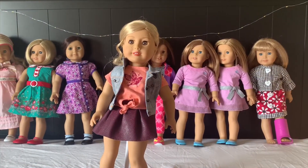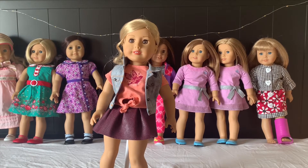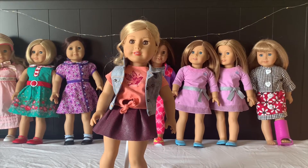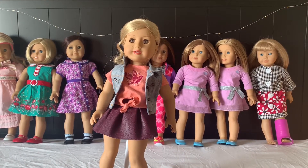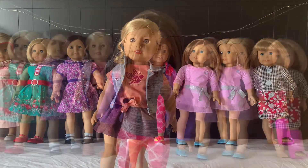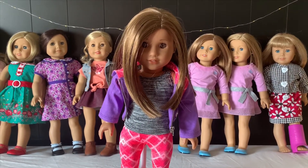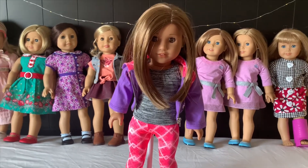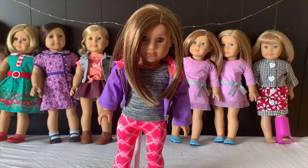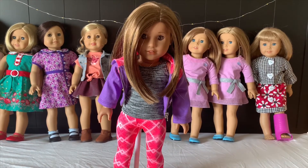This is Tenny Grant. My sister Shelby bought her in 2017 and she likes to write songs and play the guitar. So this is Lily. I got her in 2018 and she is my doll and she is a create your own, so she looks just like me.